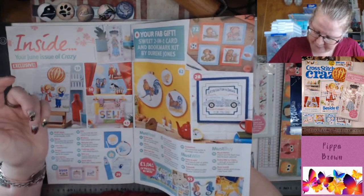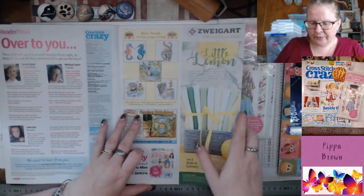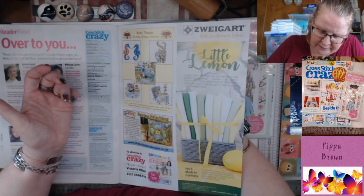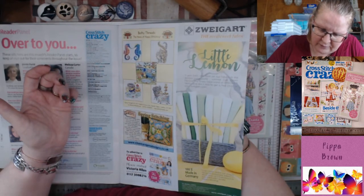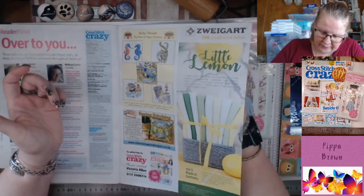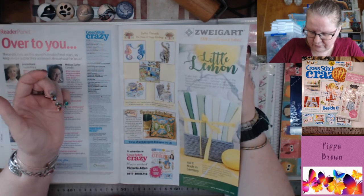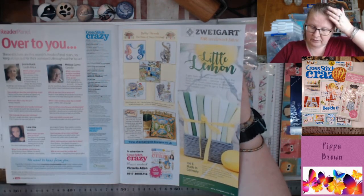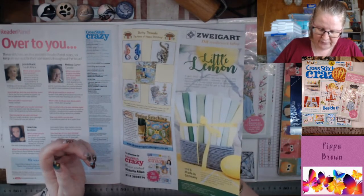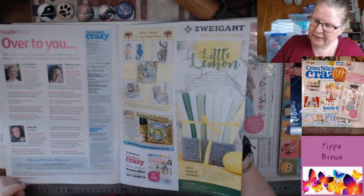Then you've got these gorgeous elephants — prizes to be won. Bossy Threads, the home of happy stitching — they have some really nice kits, I like their styles. Spring collection from Sheena Rogers Designs — sheenarogersdesigns.co.uk if you're interested in her kind of style. Also advertising Cross Stitch Crazy, which is the sister magazine.